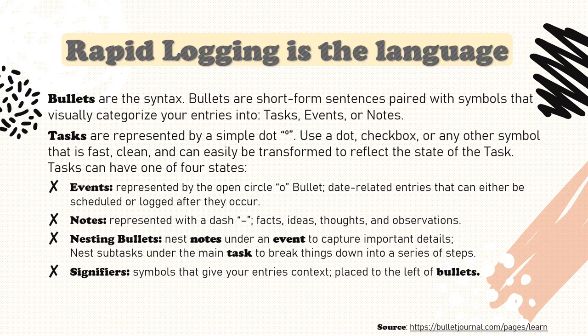Events are represented by the open circle bullet. Events are date-related entries that can either be scheduled or logged after they occur. Our experiences can be complicated and distracting. So rather than trying to capture the way you feel in the moment, keep your event entries short and objective. That will only increase the odds of you actually writing them down. The important thing is to have a record of your experience so that you can learn from it.